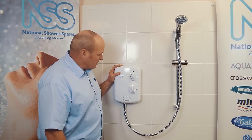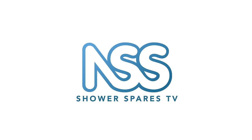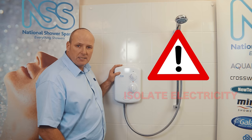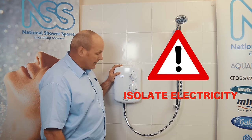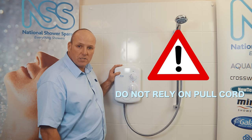Welcome to ShowerSpares TV. Today we're going to talk about electric showers and why they're running hot and cold. Before we even talk about that, we need to think about the fact that it's an electric shower — it needs to be isolated from the mains electricity. You should have a pull cord switch in your bathroom which isolates the shower.